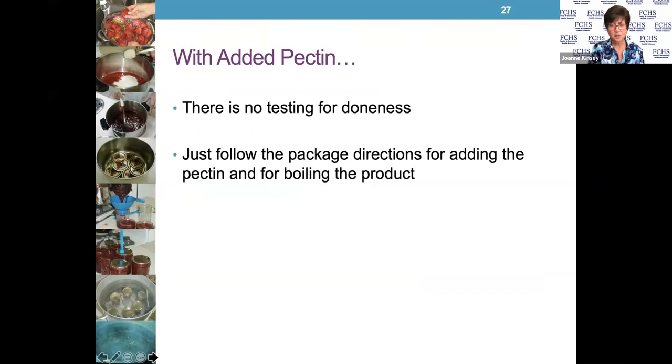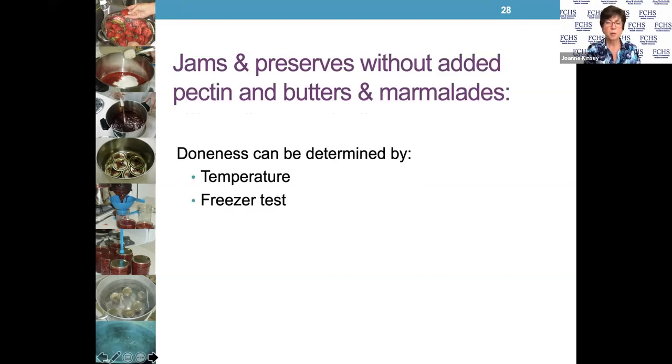All you have to do with added pectin is follow the directions on the package for adding the fruit, the pectin, the boiling time, the settling time, and skimming off the foam if needed. That's why I suggest getting a box of commercial pectin and reading it before you venture into this project if you've never done it before. Jams and preserves without added pectin, and butters and marmalades, can use the temperature test and the freezer test.